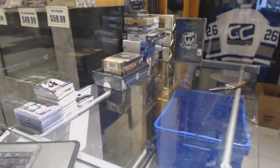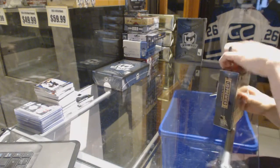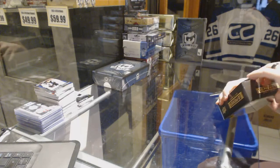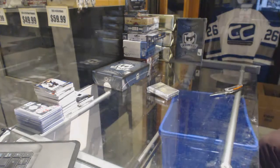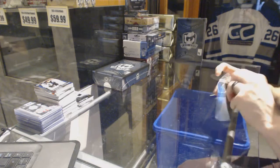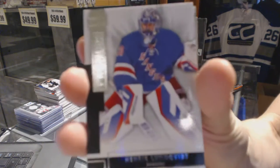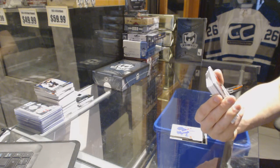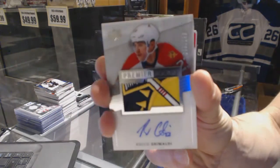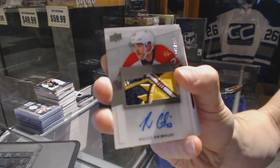Now on to the Premier. Base card number 249 for the New York Rangers, Henrik Lundqvist. That is gorgeous. We've got a rookie patch auto number 270 of 299 for the Florida Panthers, Rocco Grimaldi. You're not going to beat that patch.